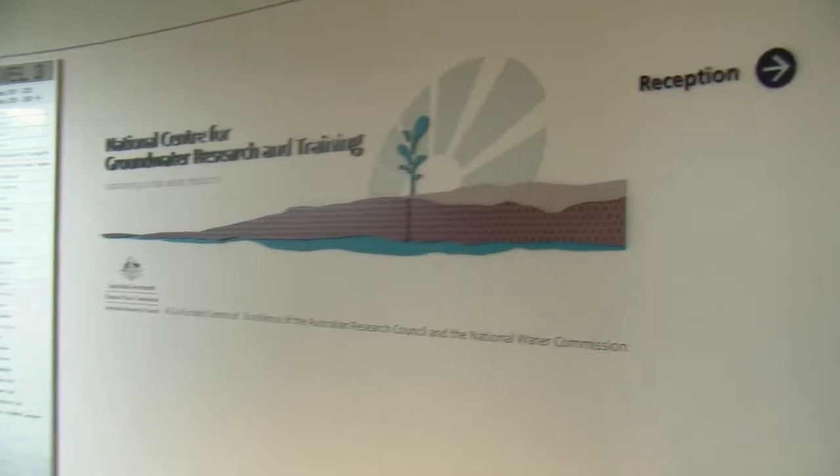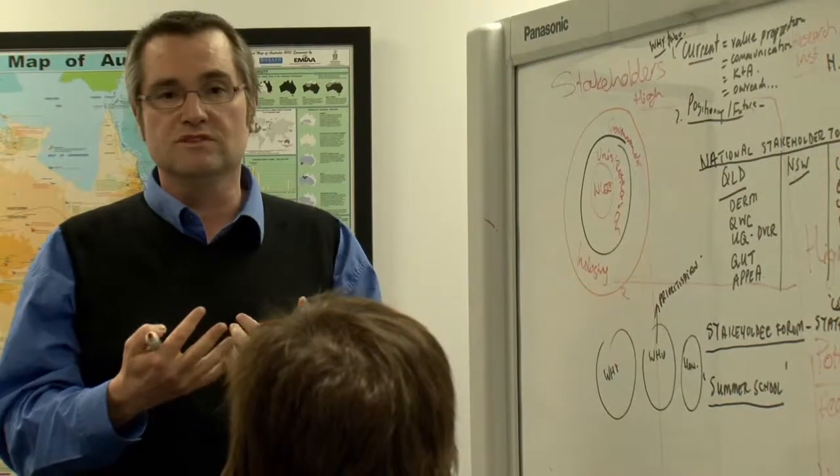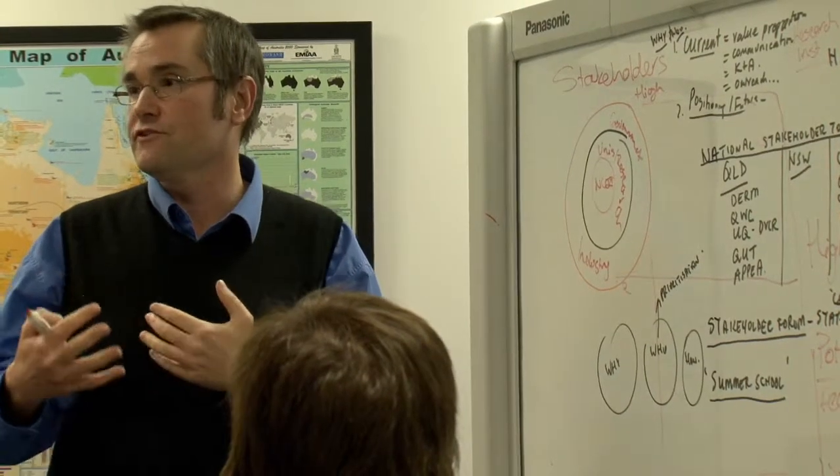The National Centre for Groundwater Research and Training is a co-funded centre of excellence of the Australian Research Council and the National Water Commission. We've worked over the last 10 years to build groundwater hydrology at Flinders up from first principles, to the point where Flinders University and the National Centre for Groundwater Research and Training are really recognised as the national leaders.